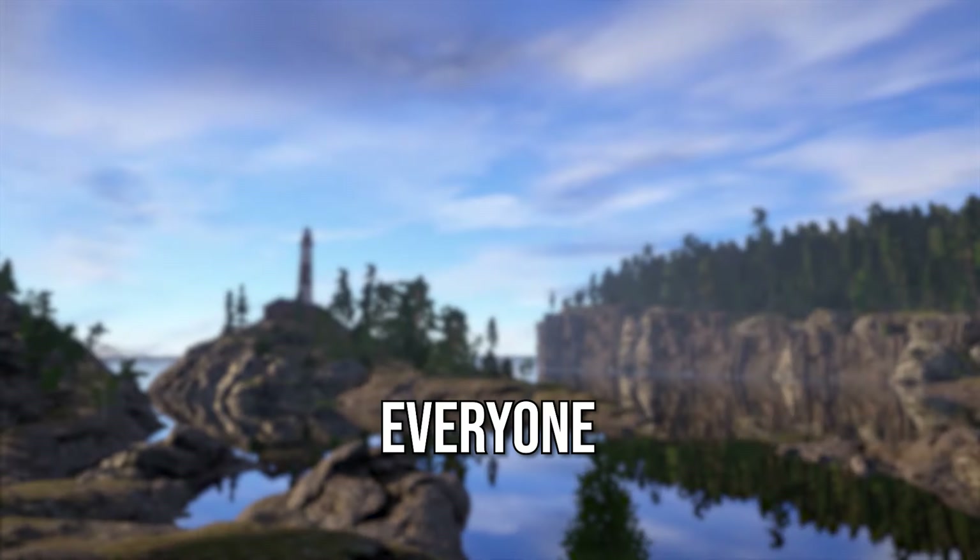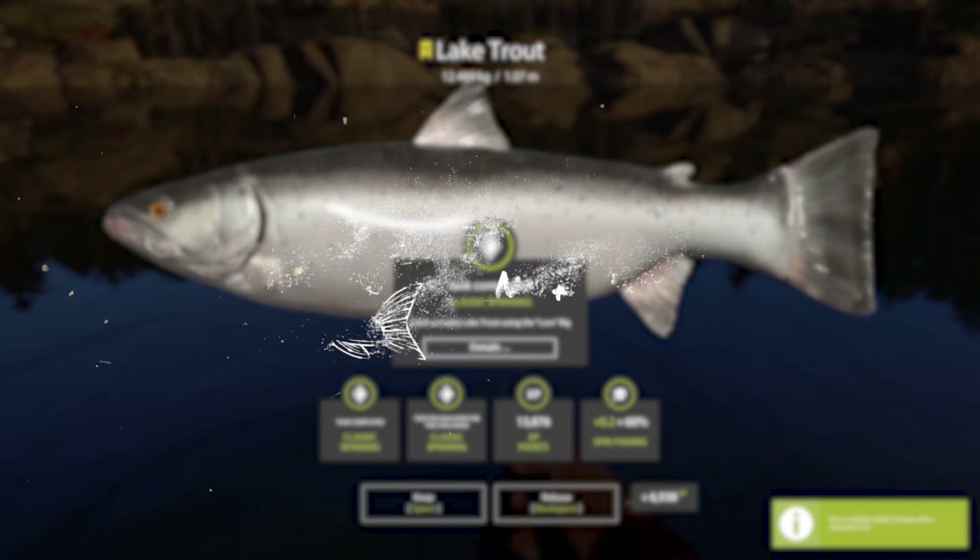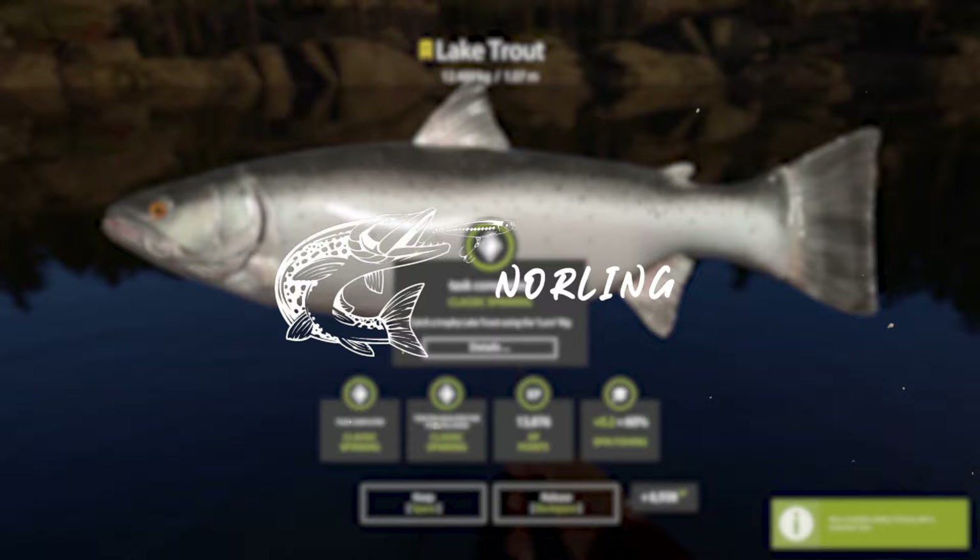Hello everyone and welcome back to another episode of my trophy log series. This is the series where we keep track of our most prized possessions. In the last episode we managed to catch a lake trout trophy on Quarry Lake. In this episode we are heading to a new water body.